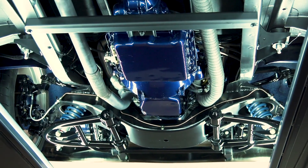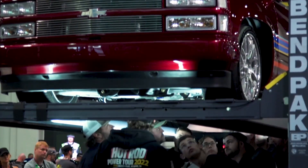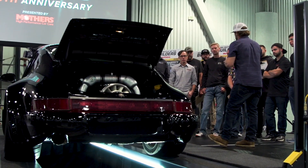You have young guns — this may be their first SEMA — learning from pros with multi-million dollar cars, and you have multi-million dollar shops seeing these young guns and their talents, maybe wanting to hire them after the show. It's a very cool part about Battle of the Builders and something that the public is free to watch live.